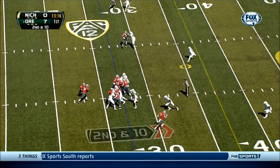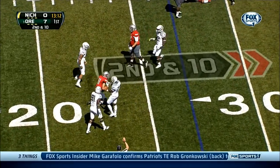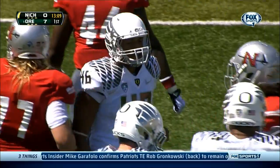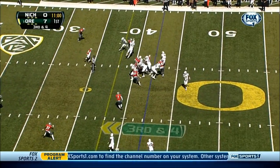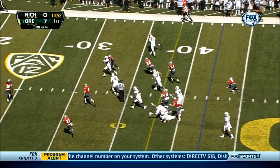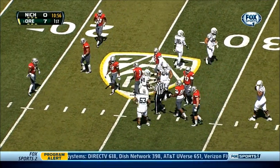On second and ten, it's Abey keeping it — nowhere to go. Gets hit in the backfield for a loss of four. DeAnthony Thomas gets dragged down, but another first down.